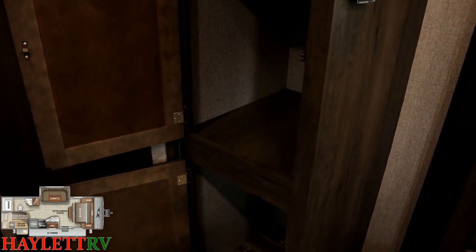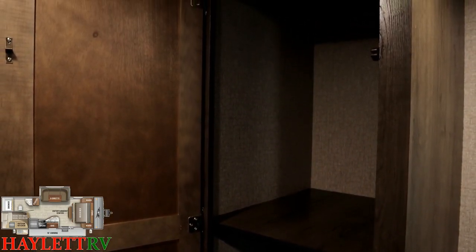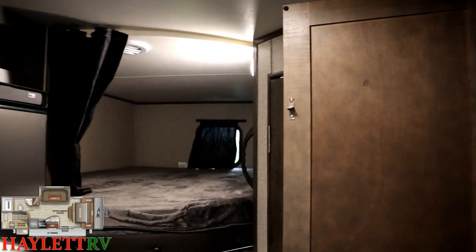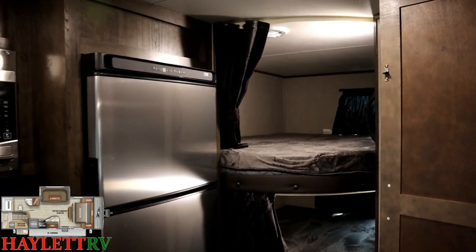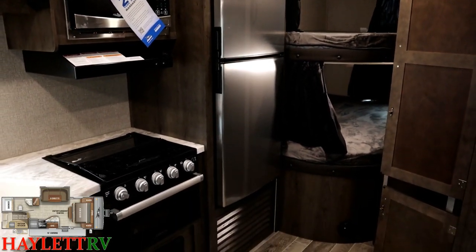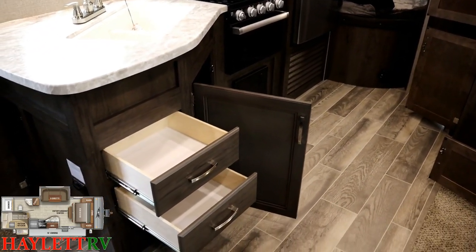Over here, acting as a little bit of a pantry, you could put up a hanging rod, turn it into a closet — really any space you want between the kitchen, the bath, the bunks, and the living room. It's centrally located so it can perform a variety of different functions. It's all just how you want to put it together.